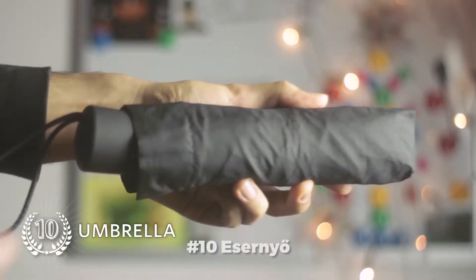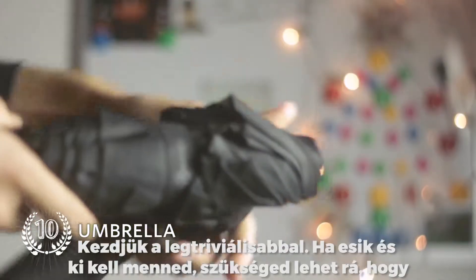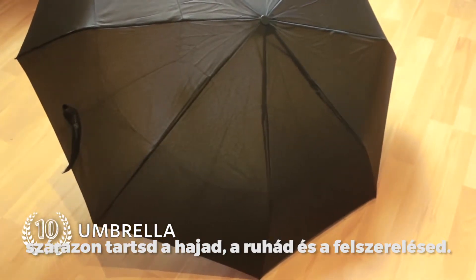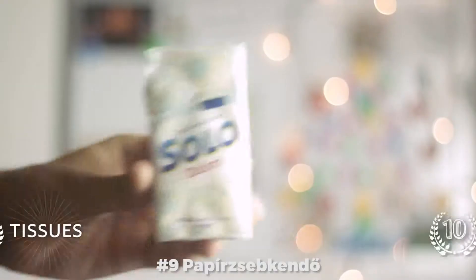Number 10: Umbrella. Let us start with the most trivial. If it rains and you have to go outside, you'll need this sucker to keep your hair, clothing and equipment dry and thus your health and gear in check.